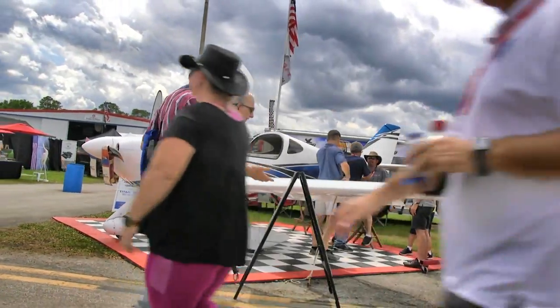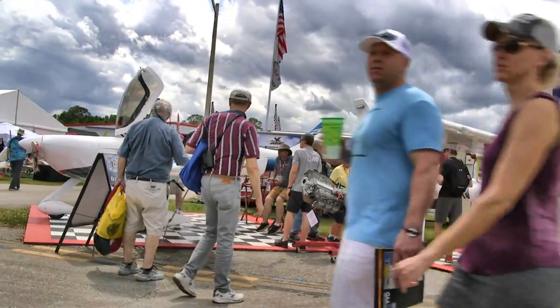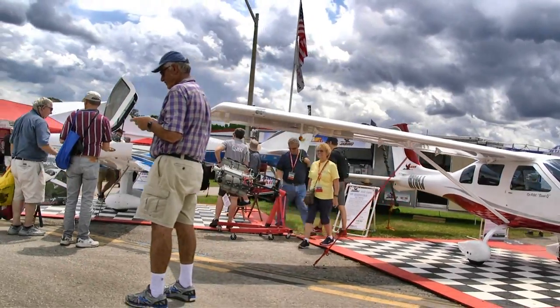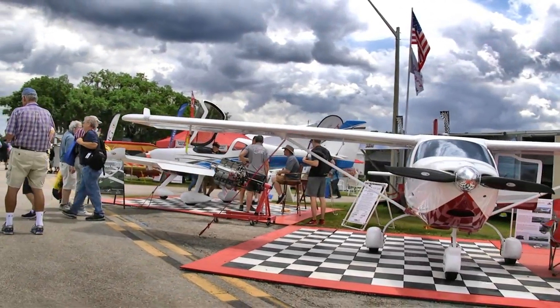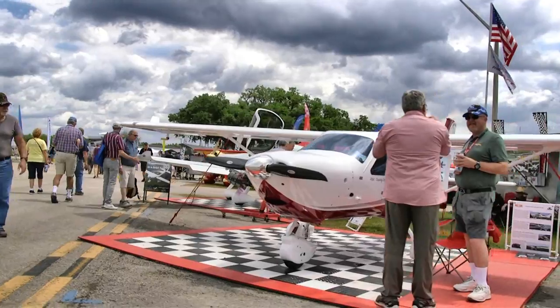Just beyond that, our friends at Jabiru, now represented by US Sport Planes. That is the Jabiru 250 D model — their latest and newest model with all the right features, just gleaming back at you. You can find them at JabiruLSA.com.